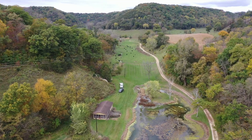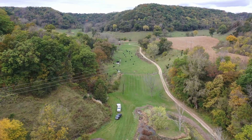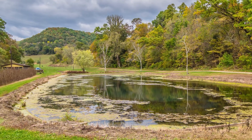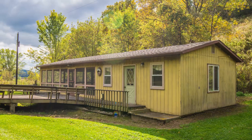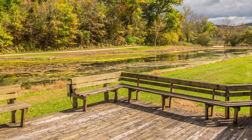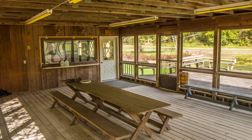A cabin with a large deck overlooking a spring-fed pond with towering bluffs and deep valleys to the north. The well-maintained private road leads to a very well-maintained yard, perfect for camping, adjacent to the heated, cooled, and insulated cabin with large screened-in porch, perfect for gatherings.